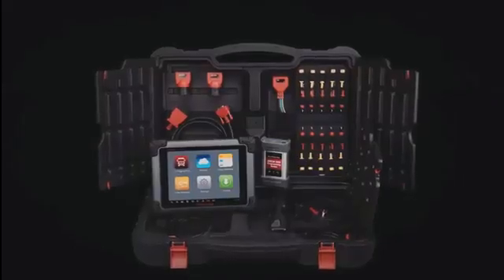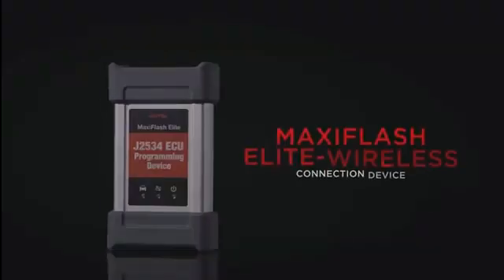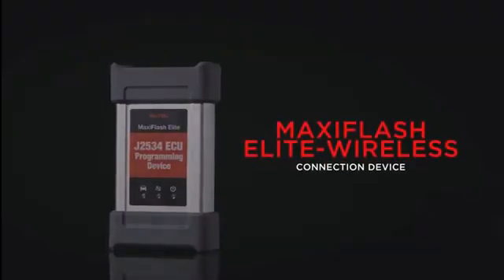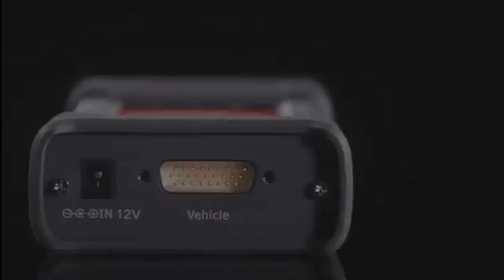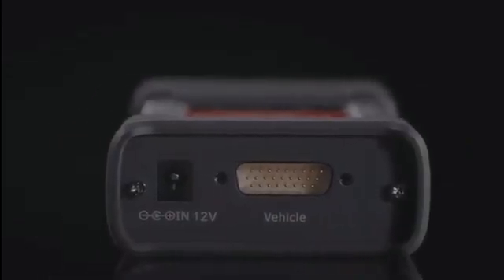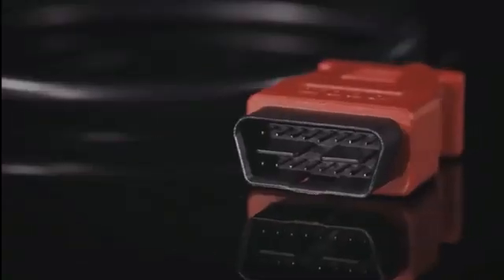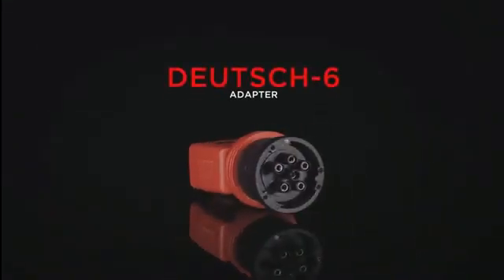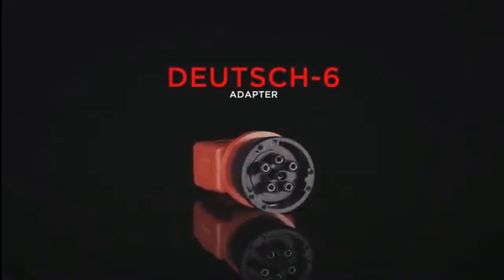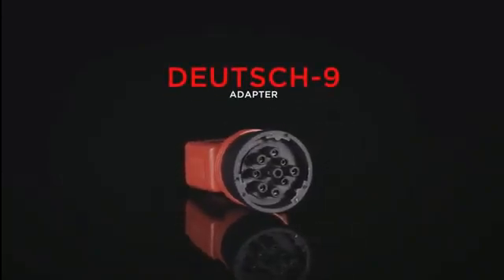A complete Maxisys CV kit comes with the latest compact-sized J2534 Maxi Flash Elite Wireless Bluetooth VCI to provide the furthest mobile operation around the vehicle. The tool kit comes with the standard 16-pin connector used on many medium and heavy-duty trucks, and both 6- and 9-pin Deutsch connectors for the remaining HD vehicles.